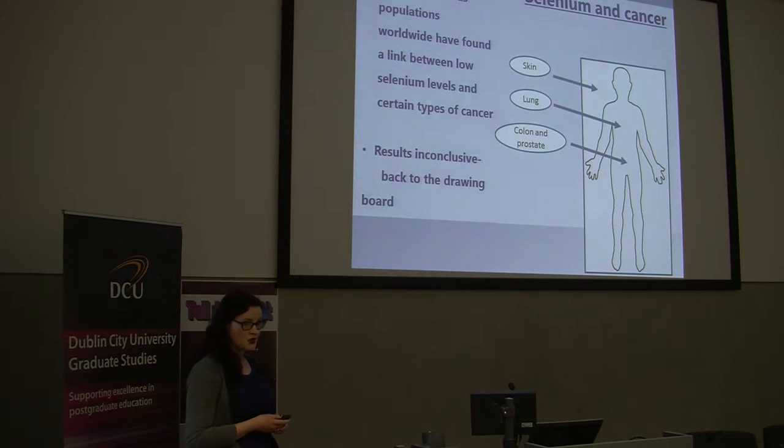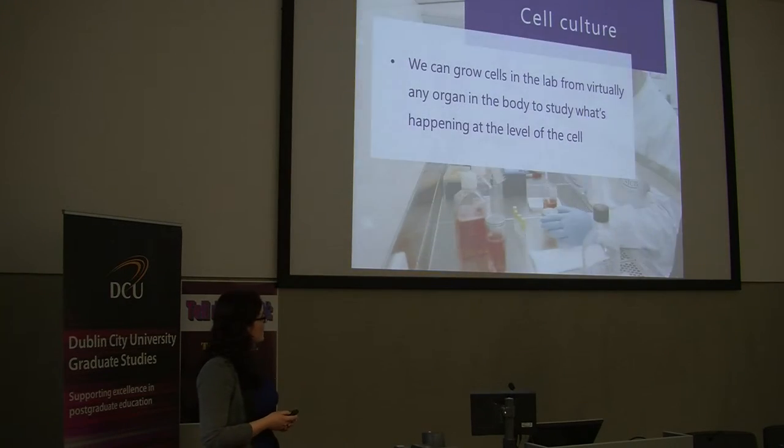But in clinical trials where they've tried to supplement people with selenium and increase those levels, the results have been inconclusive — positive benefits found in some and no benefits found in others. So we're back to the drawing board. The model that we use for cancer in the lab is cell culture, and we can grow basically any cells from the body in the lab to understand what's happening in that organ at the level of the cell.